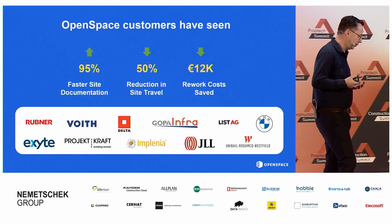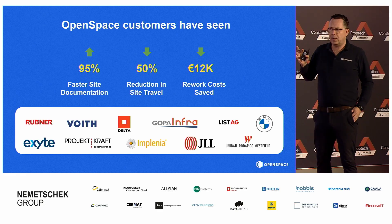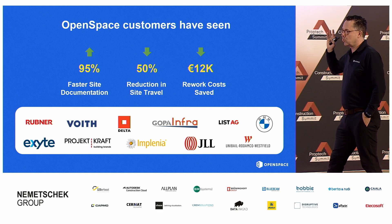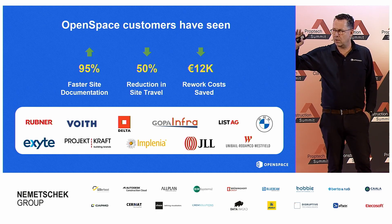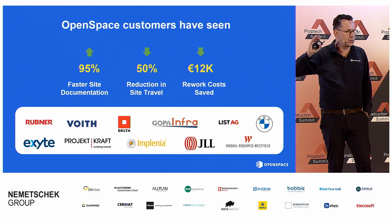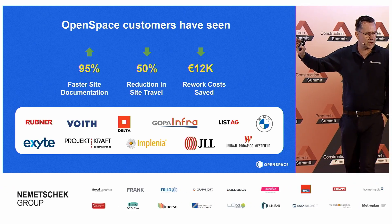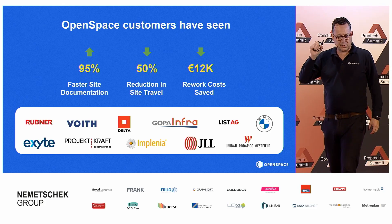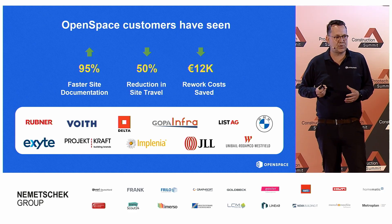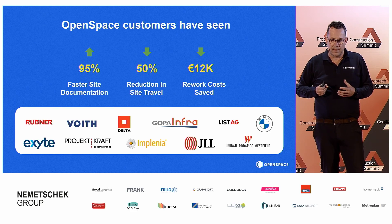We've made that very easy, and I will show you. Normally I end my presentation with this slide, but I thought: why don't I start with the conclusion? So before I even show you what our customers around the world are finding — and we have hundreds of thousands of users every single day using our technology — they are able to document their job site and their projects much, much faster: almost 95% faster than today.